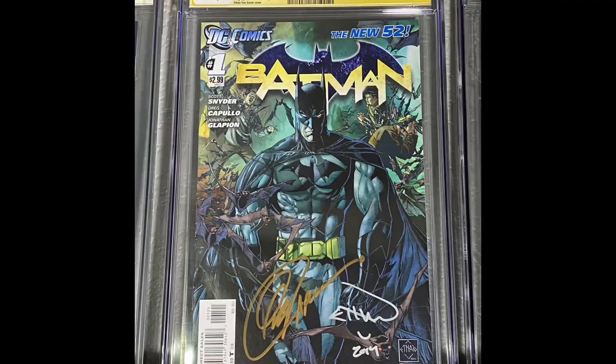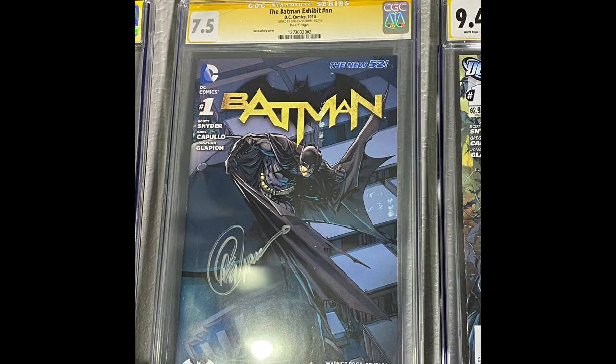The next book is Batman 181. This is a beautiful cover — it's the first appearance of Poison Ivy as well. It's a Carmine Infantino and Murphy Anderson cover. It just needs more love than what it gets — just undervalued. The next little run of books are all Batman number one from the New 52 run. The first one is the Ethan VanSkyver cover. This is a VIP studio tour of the Batman exhibit, so you could only get this book if you went on that tour. It's a low-graded book, but I got it free with some other books and had Capullo sign it.